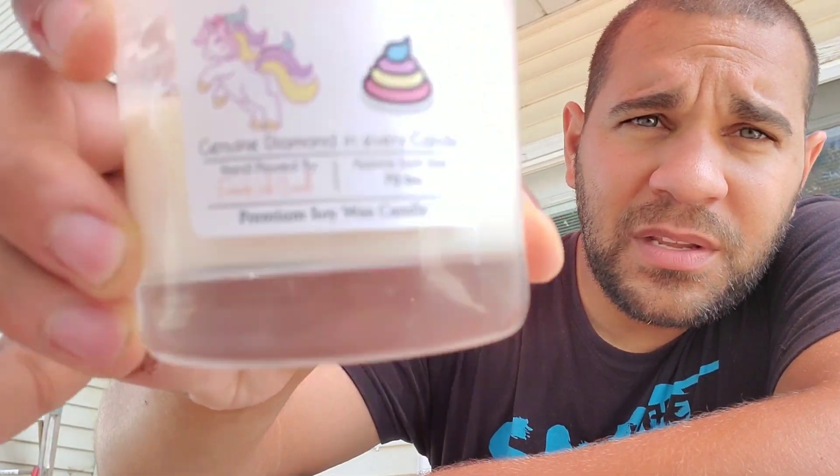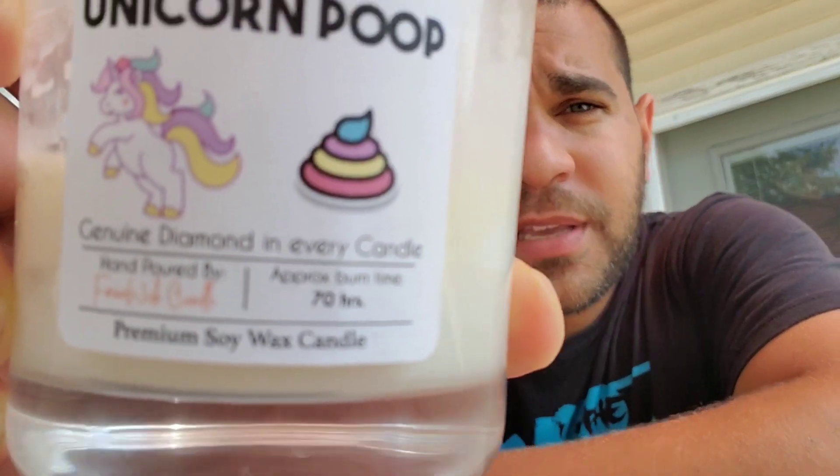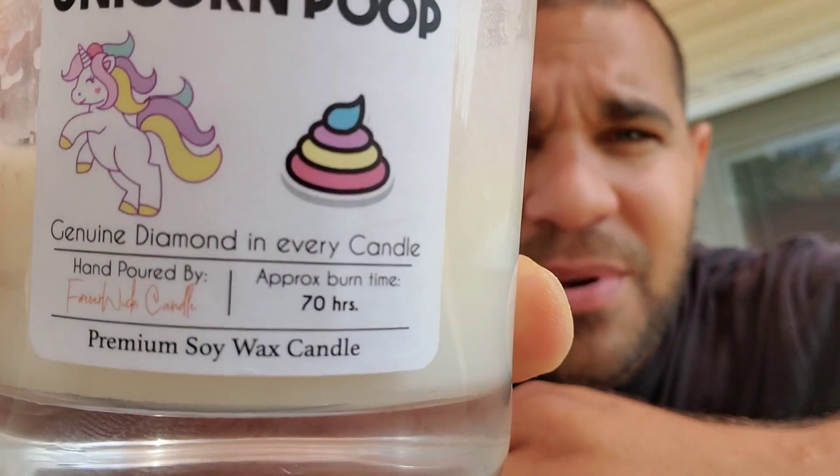The Coconut Breeze also says premium soy wax. Both candles have a hand-poured signature line that looks stamped — they definitely didn't sign it personally. The label also shows an approximate burn time of 70 hours.